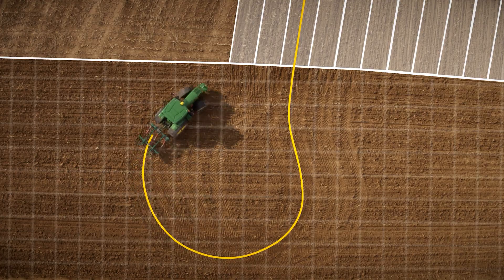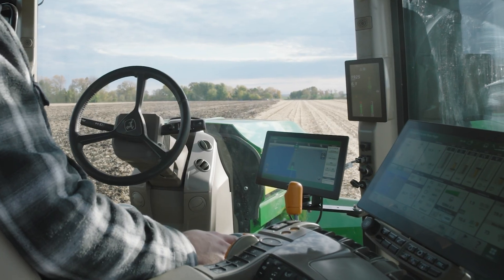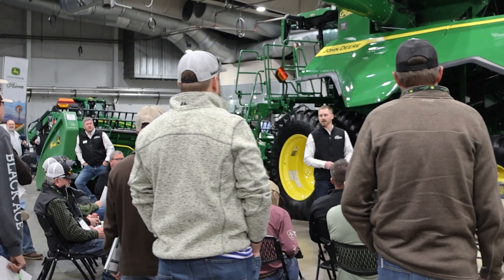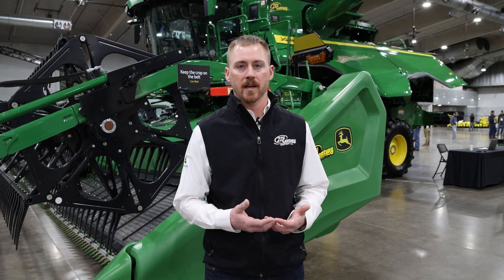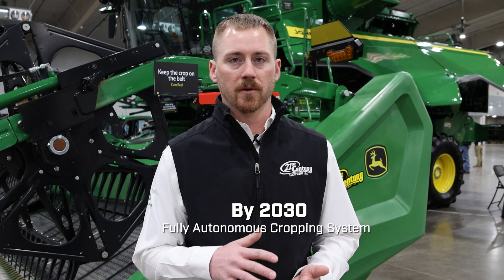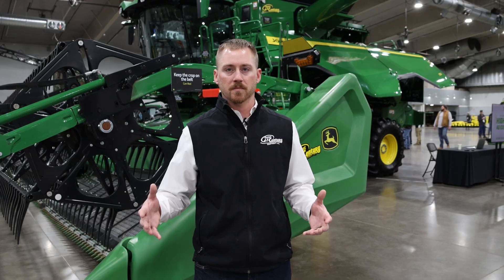When we think about on-board technologies, we're looking at things like turn automation, AutoPath — everything physically on the machine working in the field. One of the things we talk about in the class is not only technologies we use today, but where John Deere is headed for 2030 — having a fully autonomous cropping solution. We're looking at the technologies that make the technology pyramid work.